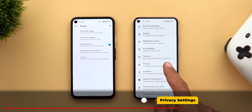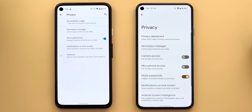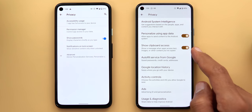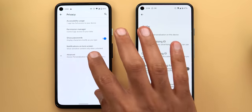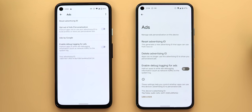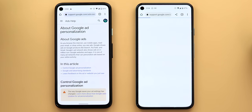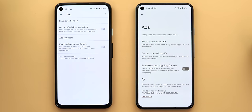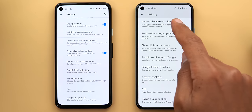Under privacy, new toggles let you block camera and microphone access for all apps — the same as using quick settings tiles. There's another toggle called 'show clipboard access' that shows a toast notification whenever an app accesses your clipboard in the background. Under ads, 'opt out of ads personalization' is now called 'delete advertising ID,' and the 'Ads by Google' menu item is replaced by a 'learn more' hyperlink. 'Device personalization services' is now called 'Android System Intelligence.'